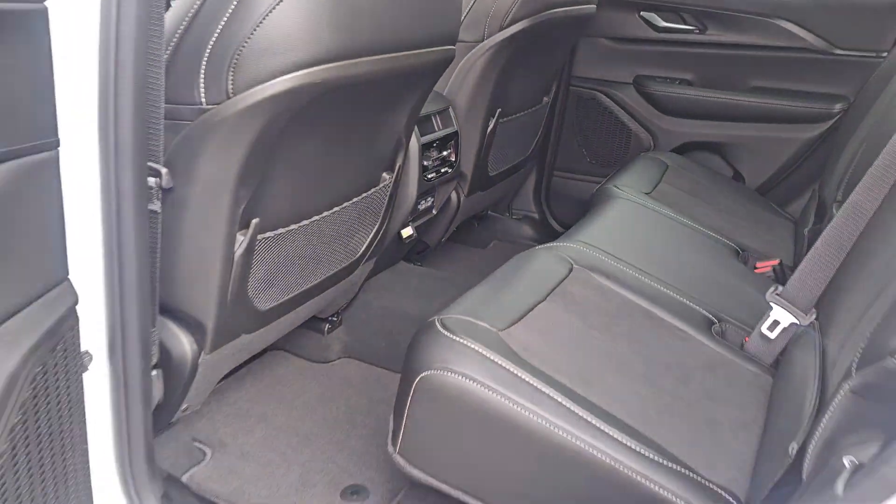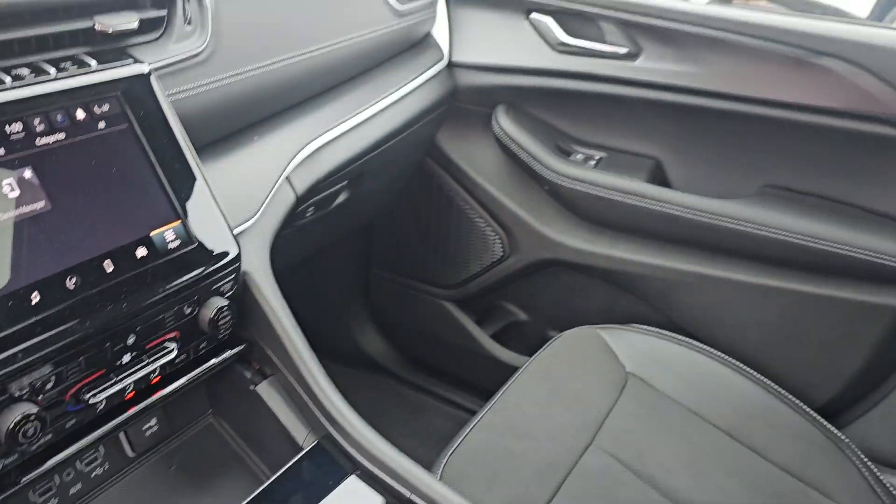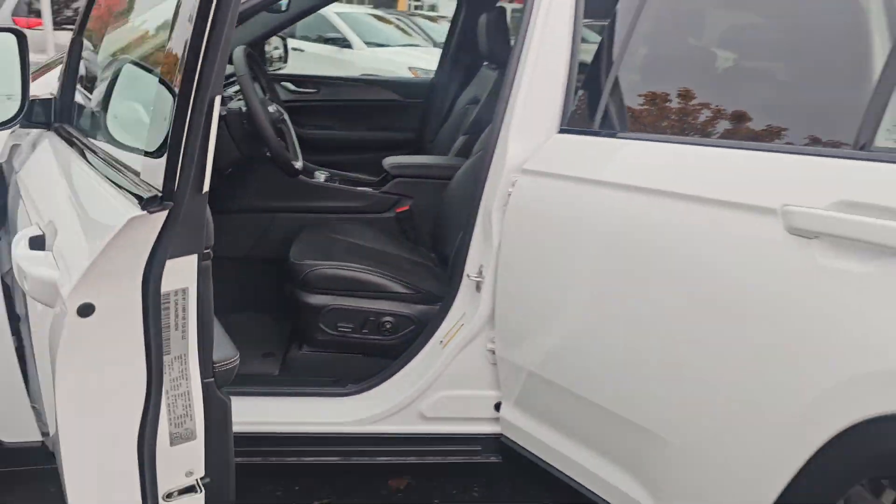Lots of power outlets, sunroof, power seat, upgraded stereo system — absolutely gorgeous unit and very well equipped.